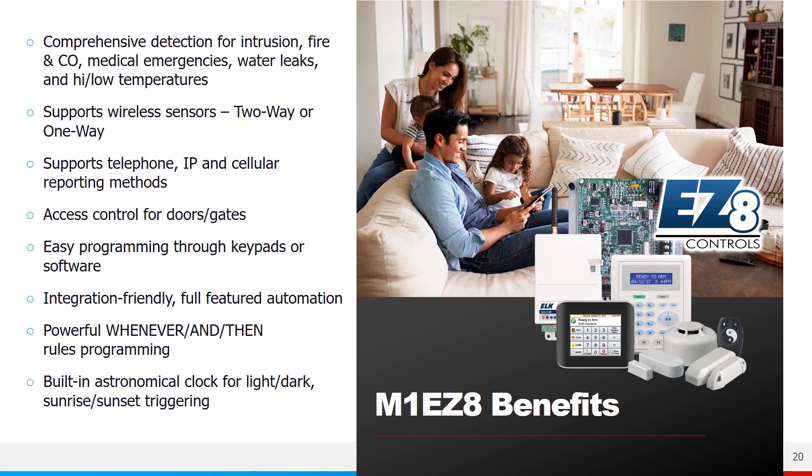To recap the M1 EZ8 benefits: comprehensive detection for intrusion, fire, CO, medical emergency, water leaks, and high/low temperature alerts. It supports wireless sensors using our ELK two-way or one-way sensors, telephone reporting, IP and cellular reporting, and access control for doors and gates. Easy programming through keypads or software, integration-friendly with full-featured automation across a number of partner manufacturers. The powerful 'Whenever/Then' rule-writing engine lets you customize the system to meet customer expectations, with a built-in astronomical clock for sunrise and sunset event triggering.